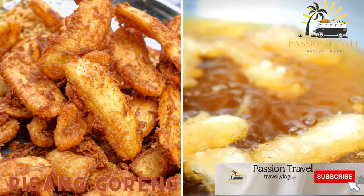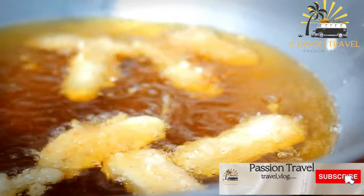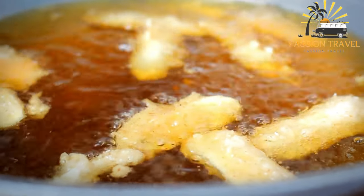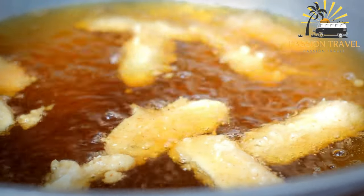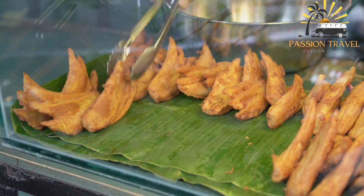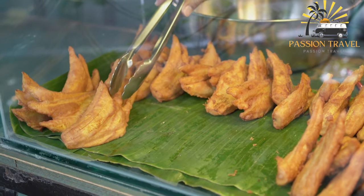Pisang goreng is fried bananas that are a popular snack throughout Southeast Asia. It is a traditional Indonesian snack made from sliced bananas that are battered and deep-fried until crispy. The bananas used for pisang goreng are usually ripe, sweet, and soft, such as the Cavendish variety. To make pisang goreng, the bananas are typically coated in a mixture of flour, cornstarch, and baking powder, along with spices such as cinnamon and cardamom.